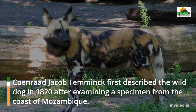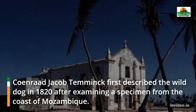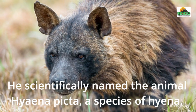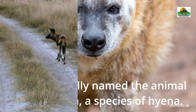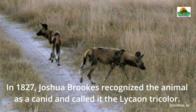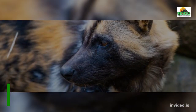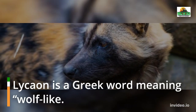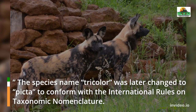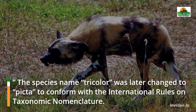The African Wild Dog was first described scientifically in 1820. Coenraad Jakob Temminck first described the wild dog after examining a specimen from the coast of Mozambique, scientifically naming it Hyena Picta, classifying it as a species of hyena. In 1827, Joshua Brooks recognized the animal as a canid and called it Lycaon tricolor. Lycaon is a Greek word meaning wolf-like. The species name tricolor was later changed to pictus to conform with international rules on taxonomic nomenclature.